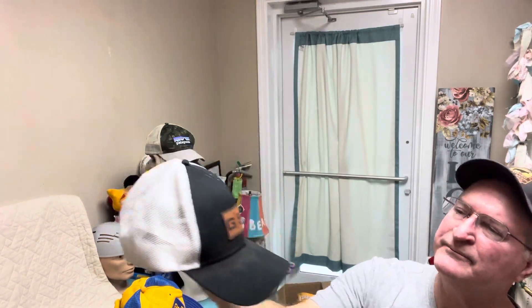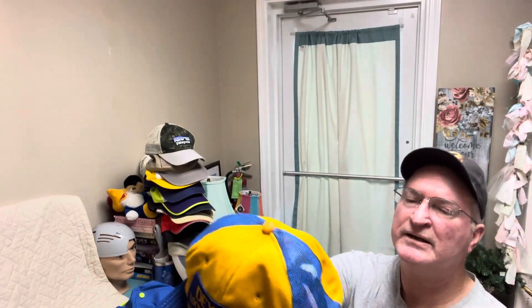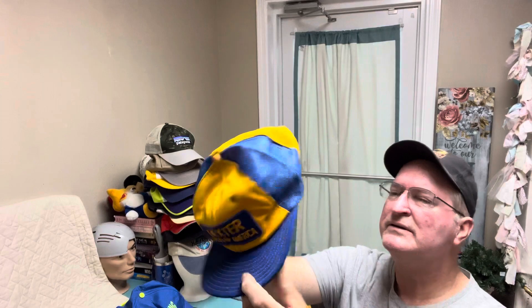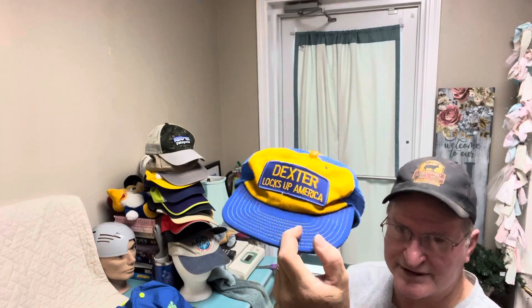Sweat stain. GSE — GSE, nice looking cap. Dexter, locks up America — needs a little cleaning. Not sure, couldn't find anything on this one. This might be a nugget right here. I'm not sure — I might do some more research on this one, but right now it's going to go $10.